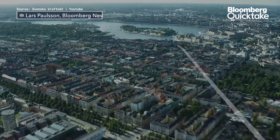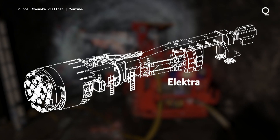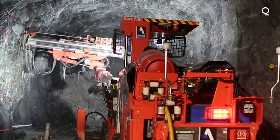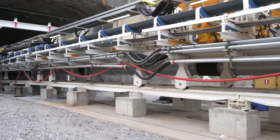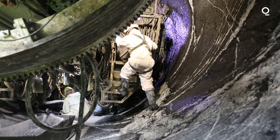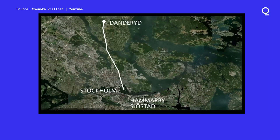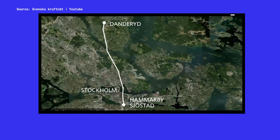Deep beneath Stockholm, near the exclusive Västermann neighborhood, lies a huge drilling machine named Elektra. Measuring 787 feet long and weighing a thousand tons, this specially built boring machine is at the halfway point of Hajani, carving out a tunnel for new power cables.